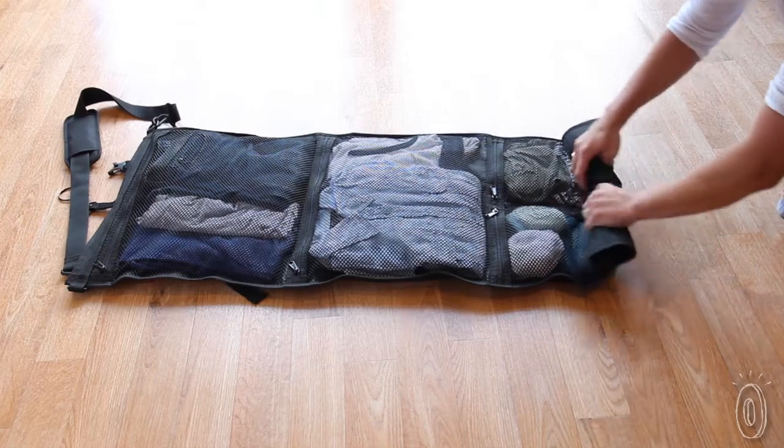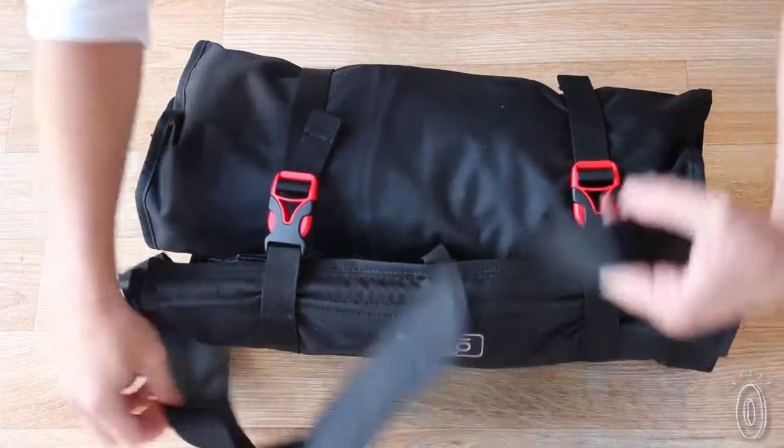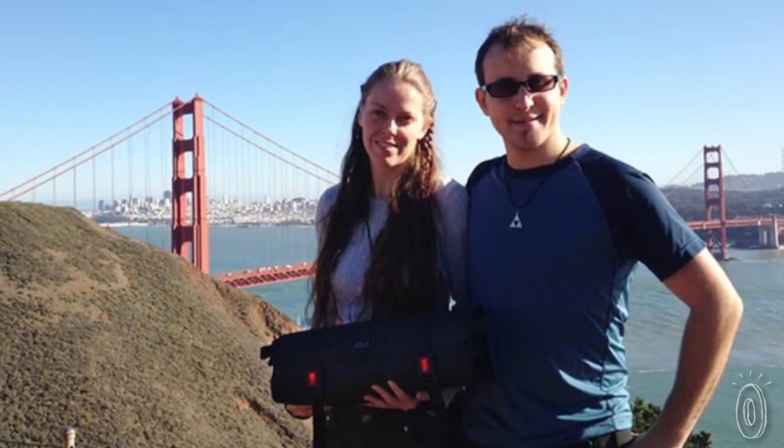Simply put clothes and smaller toiletries into Rolo, roll it up, buckle it and you're on your way.